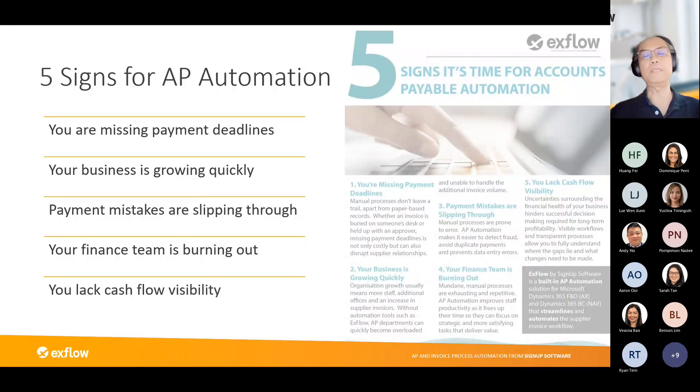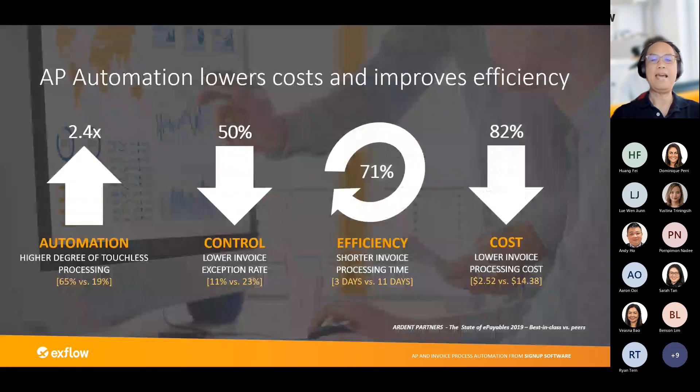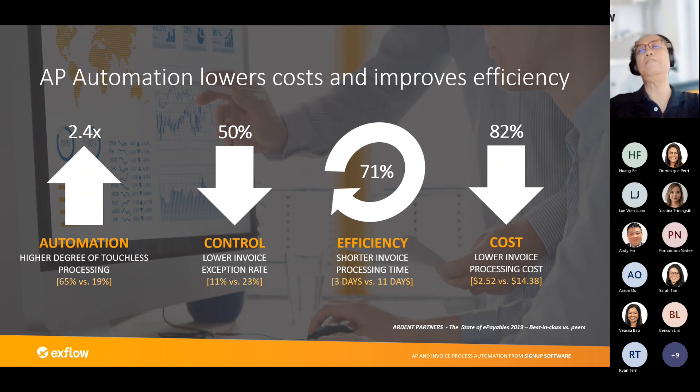If your company demonstrates some of these symptoms, it is an indicator that you may need to consider automation. From our experience, key metrics show at least a 2.5 times improvement in moving to touchless processing, a 50% lower invoice exception rate, efficiency in processing invoices moving from 11 days to 3 days, and cost per invoice reducing from $14 USD down to about $2.50 USD.